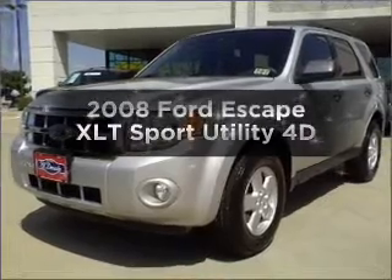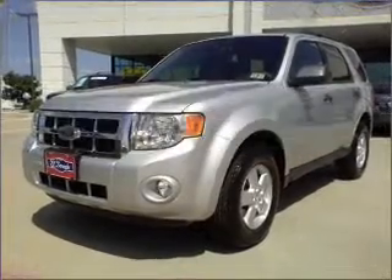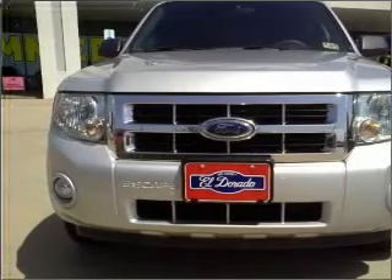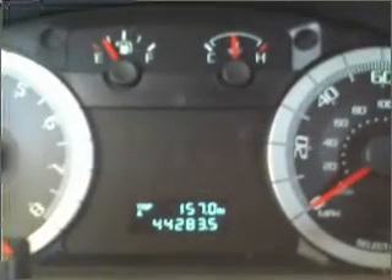Get noticed in this 2008 Ford Escape. Find everything you want in a ride under one roof with this vehicle, with a reliable engine that responds smoothly to its automatic transmission.